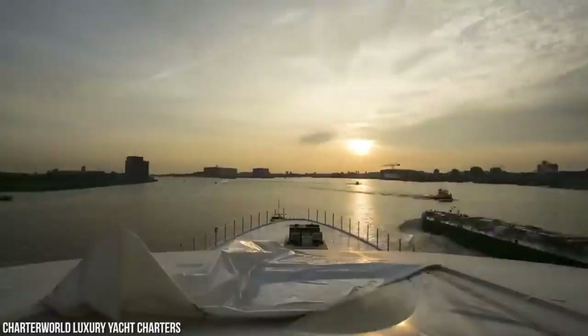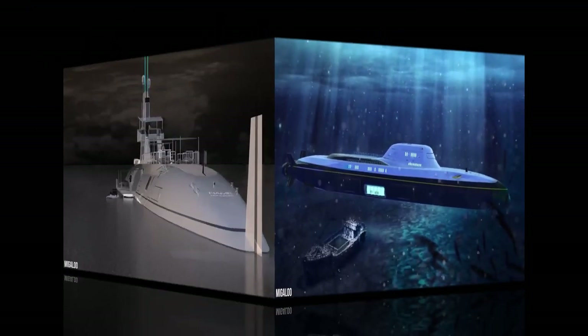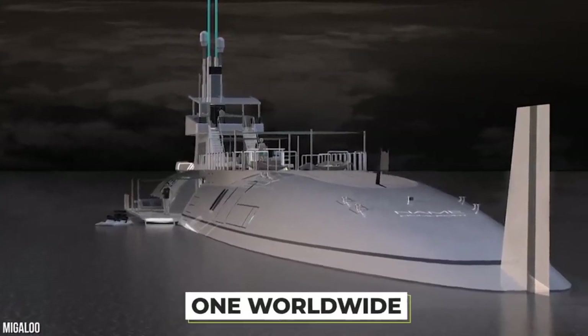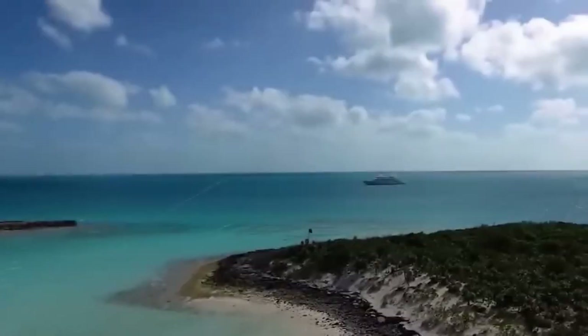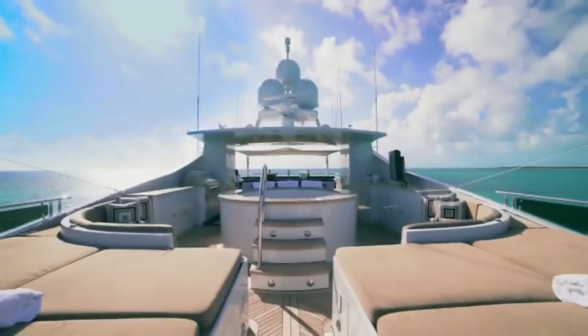One other submarine yacht which comes close to the ingenuity of the Migaloo is the Phoenix 1000, which costs about $75 million. Christian Gumpold has expressed his hope for a more innovative future in the form of the Migaloo.